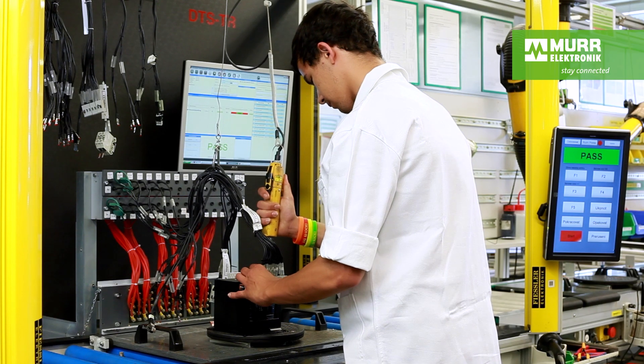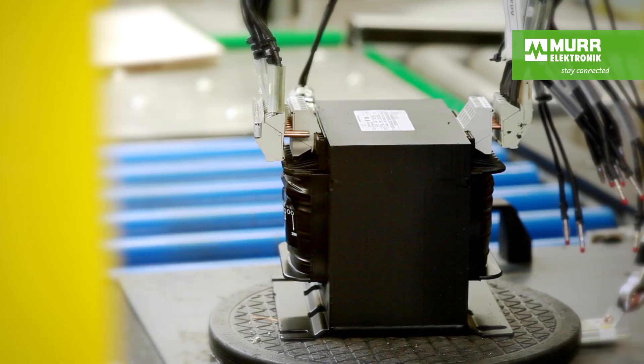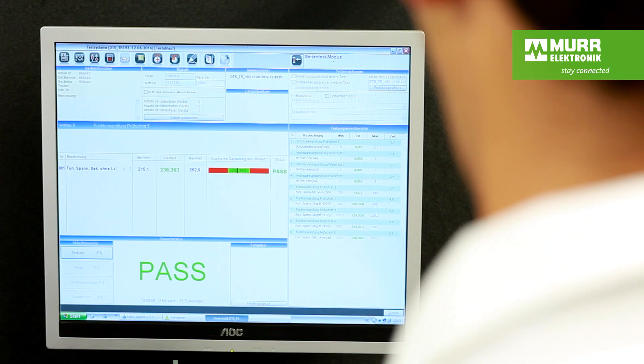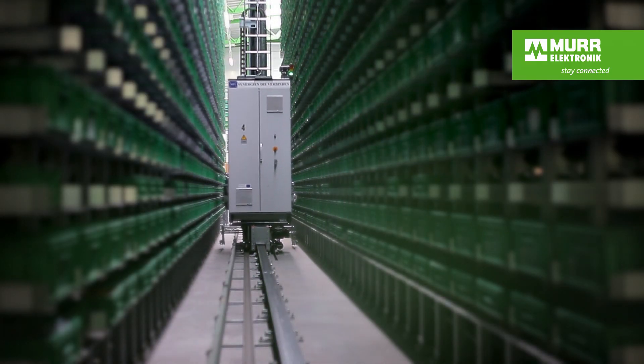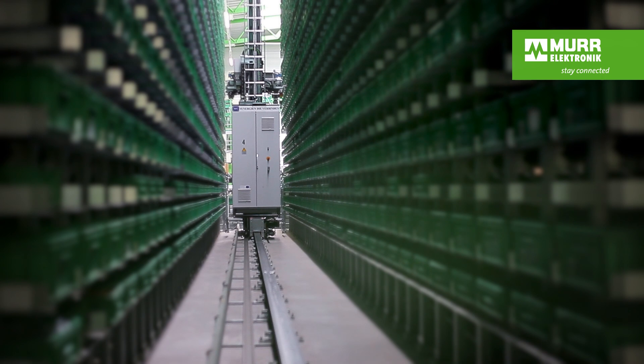Each transformer undergoes a fully automated PE, high voltage, and performance test at the end of the production line. So when we ship our transformers to our customers from one of our four logistics centers worldwide, we can say with confidence: our products are 100% reliable.